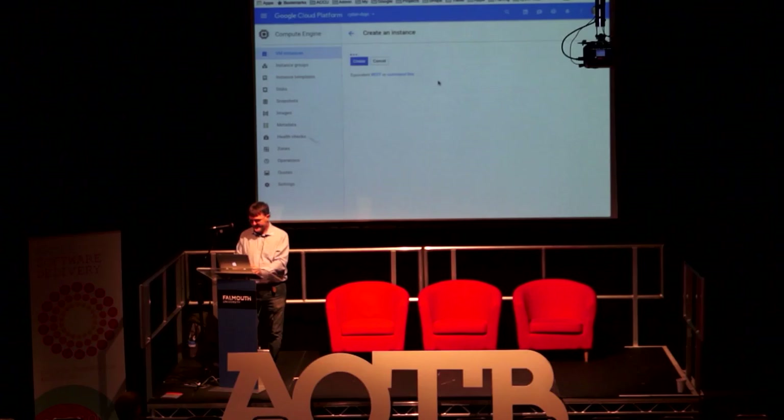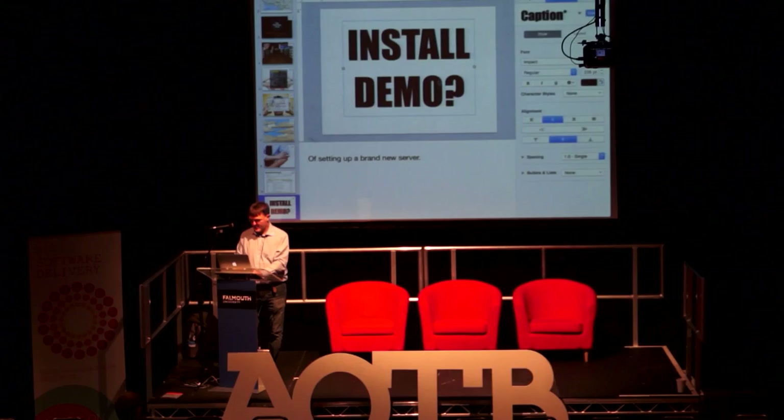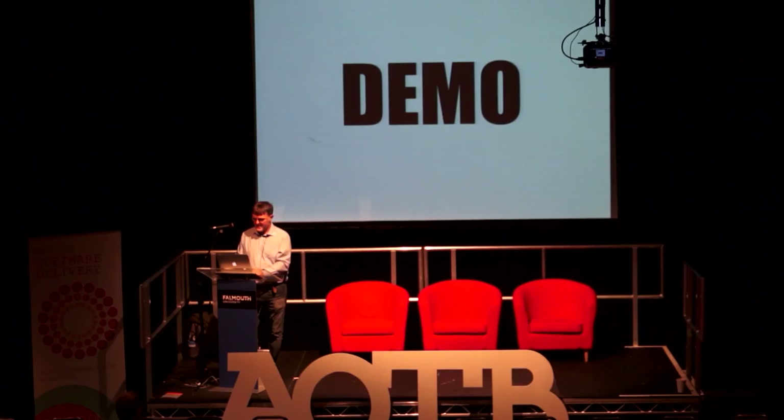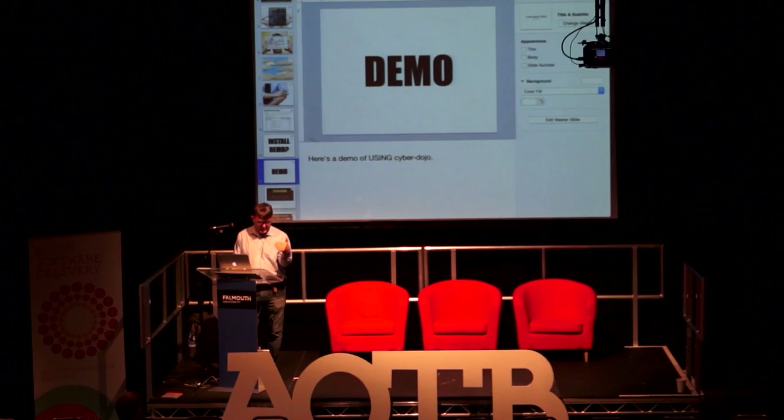It's not looking good... maybe we'll come back to that. Maybe we'll try that again later on. But I can at least do a demo of using it. That would have been a demo of installing it if you wanted to run your own server.